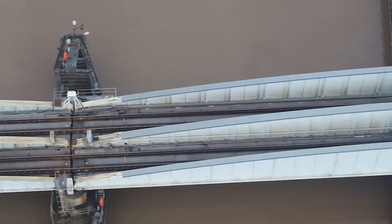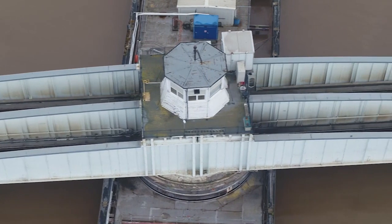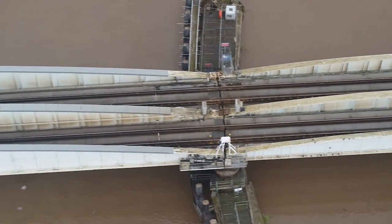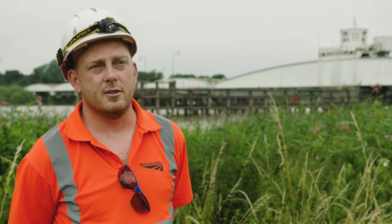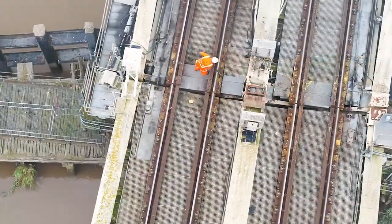There are only two pilots, as they call them, that are allowed to negotiate this channel. A vessel will pull up at a place called Black Toft. The pilot will then take charge of the boat and negotiate through the bridge, and then it gets to Howden Dyke where it's returned back to the original captain. You have to be specially trained to negotiate through this channel.